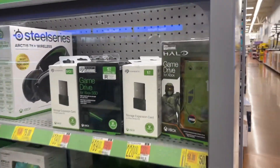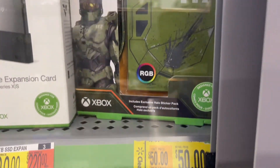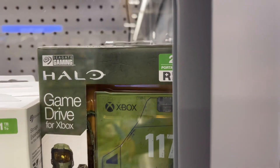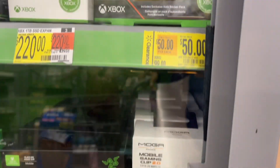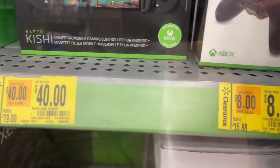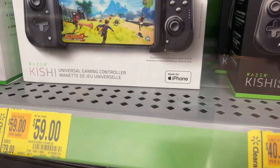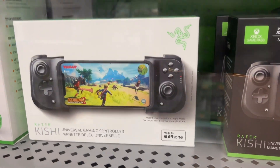Over here by the games — look at this price. This was $99, it's down to $50. It's a game drive for Xbox. This game right here is $40, was $79. This controller is eight dollars. And $59 right here for this game.